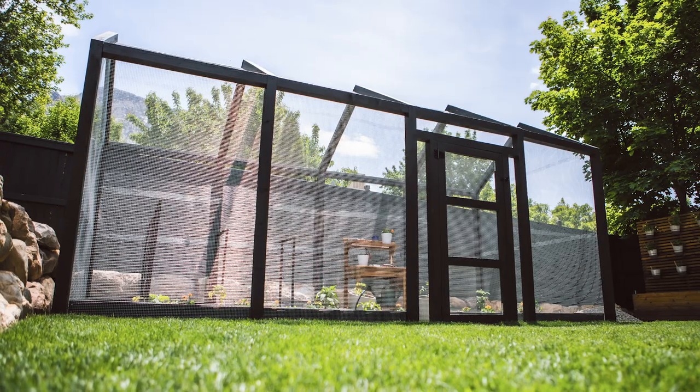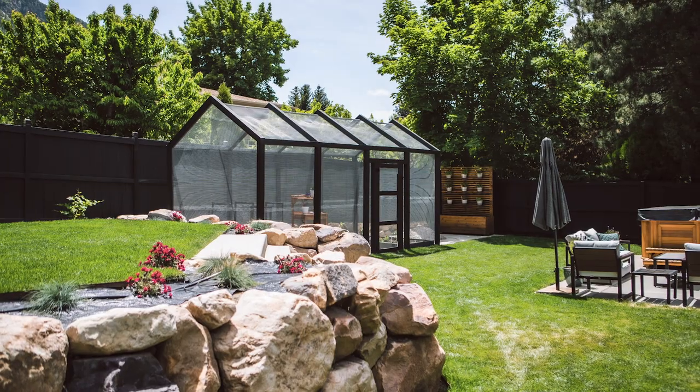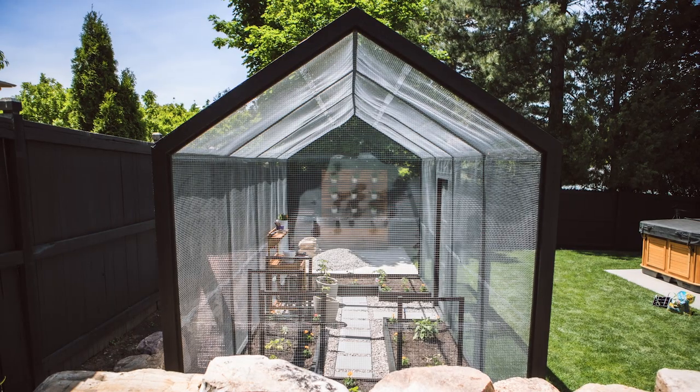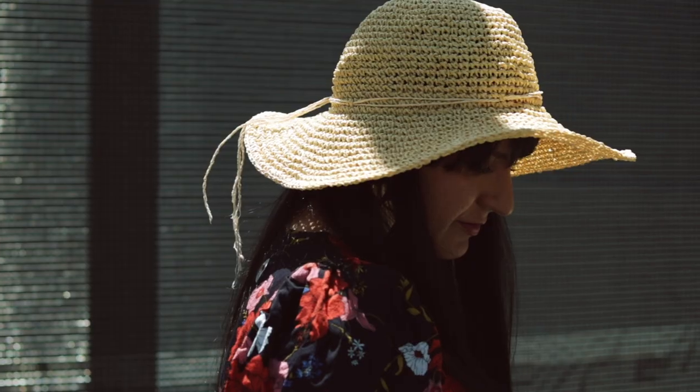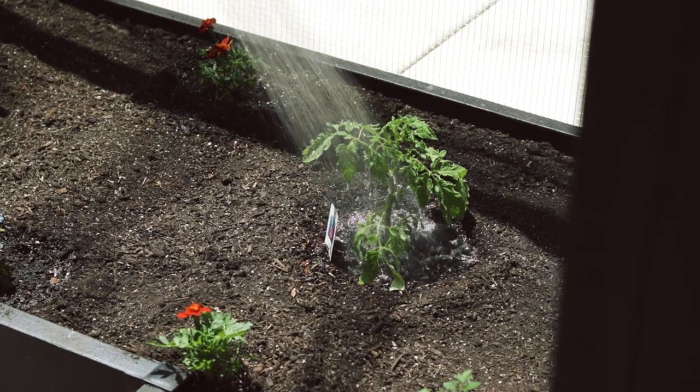It feels really grand, so it's definitely like a statement in our yard, and that's why we were like this feels like the Garden Church. We're gonna come out here and have this peaceful, serene kind of moment, and that is what it feels like. It kind of feels very zen when you walk in and we love that.